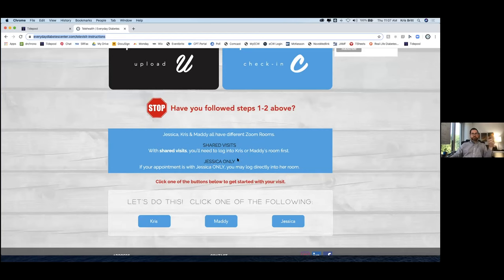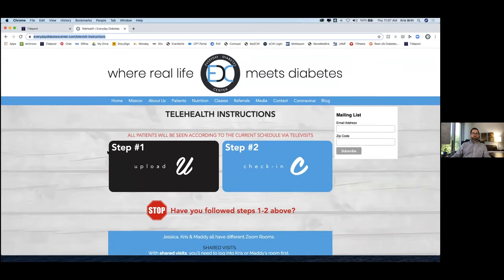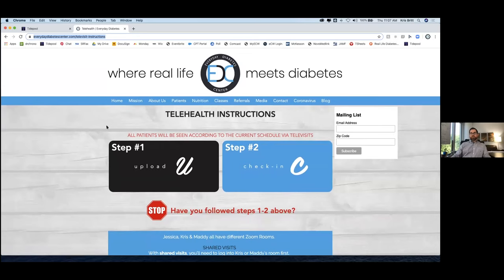We have shared visits and individual visits, so there are different instructions for each one. This is me, this is our dietitian, and this is Jessica. If they want my room, they literally just click right here and it takes them directly to my Zoom room. They don't have to know a link, remember a link, or search for an email. They just know they can go to this site and it's the same room every time. On Zoom — and a lot of other software with waiting rooms — I see that a patient has been put in the waiting room and then I choose when to admit them. That was step one for us: updating our website to reflect the process we wanted patients to work through to get onto the actual visit.